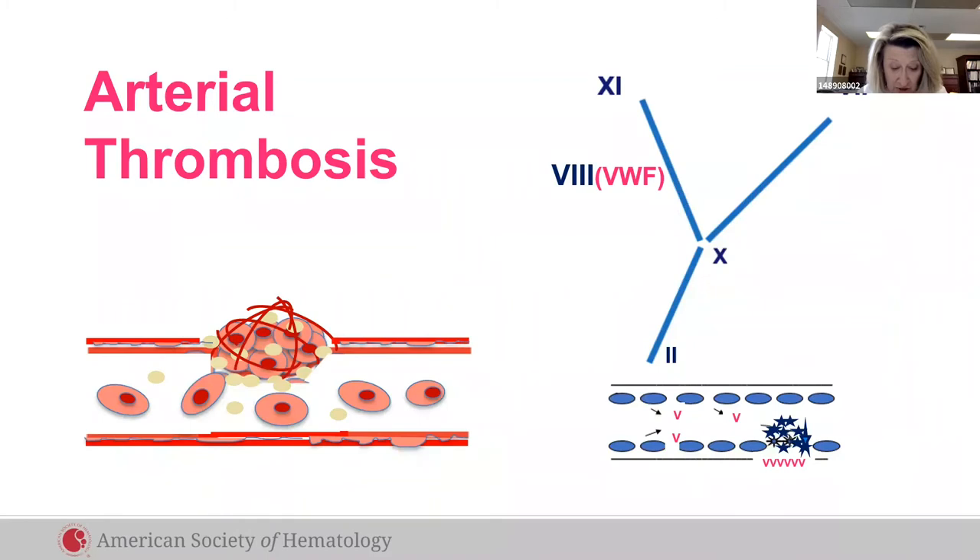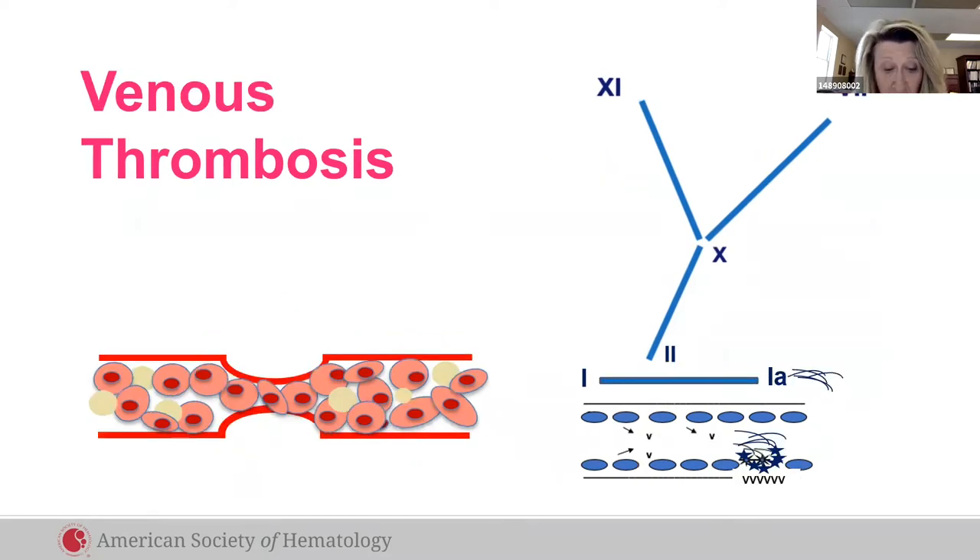On the arterial side, high blood flow and turbulence promote platelet plug formation, so the treatment of arterial thrombosis is an antiplatelet agent. By contrast, on the venous side, low blood flow and stasis promote fibrin clots — the so-called red thrombus — so the treatment of acute venous clot is an anticoagulant.